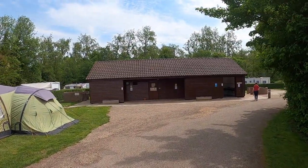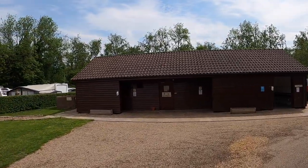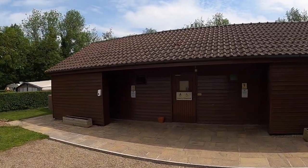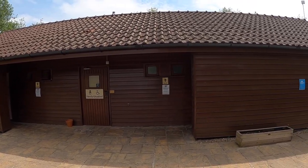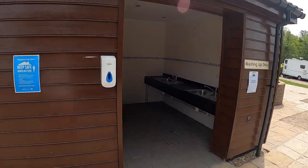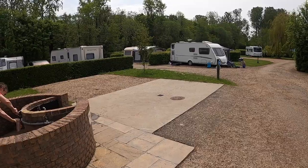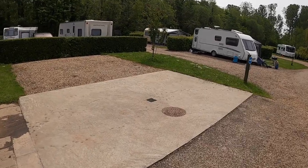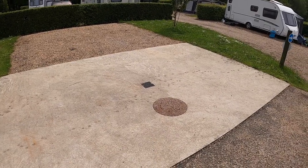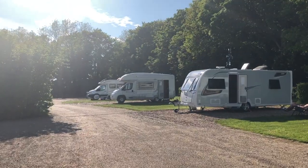Moving on a little further, there's the wash blocks. In here you have the toilets and the showers — the men's and the ladies — lovely and clean and always lots of hot water. At the end of this block you also have the wash-up area, where after you've cooked your meal you can bring everything across for a quick wash up. There's also the area where you can drive your motorhome over, open up your grey water tap, and empty your waste water from your shower and kitchen.